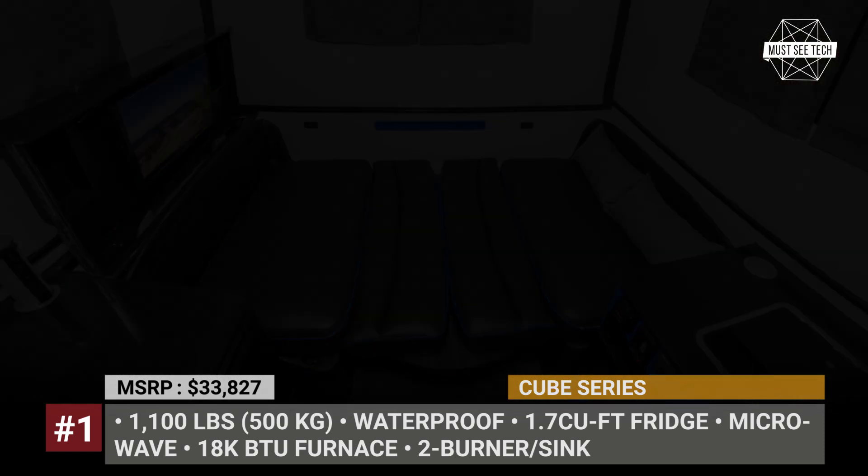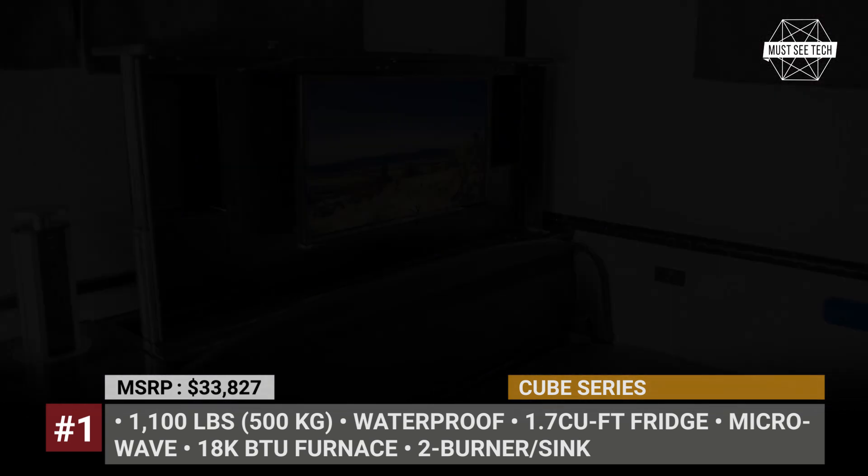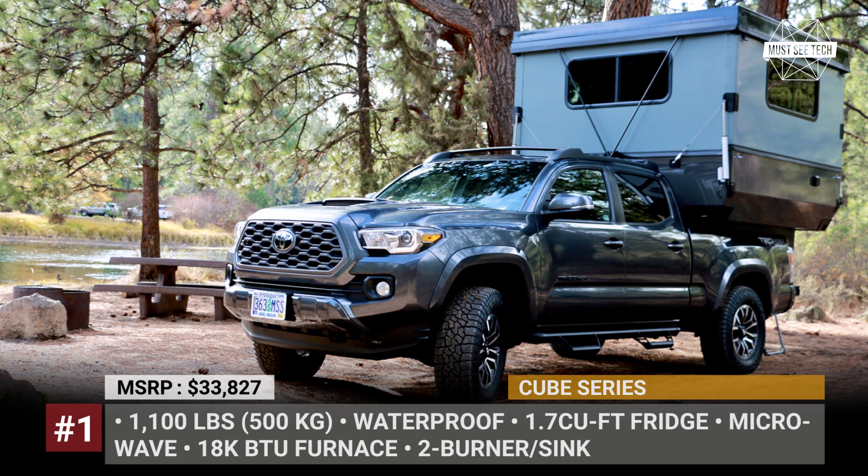Moreover, its ultra-efficient floor plan fits a kitchen block with a dual-burner stove, fridge, microwave, and a pop-up TV at the bench backrest.